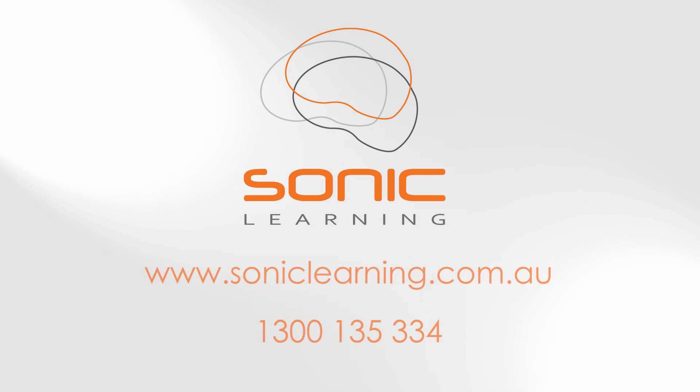Contact the Sonic Learning team to discuss how you or your child could benefit from Cogmed training.